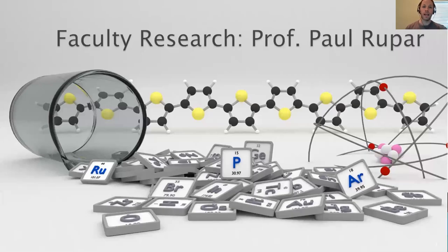Hello, my name is Paul Ruppar and I am an Associate Professor in the Department of Chemistry and Biochemistry at the University of Alabama. For the next couple of minutes, I will discuss some of the research projects in my research group.